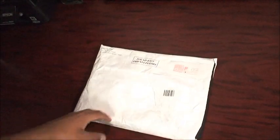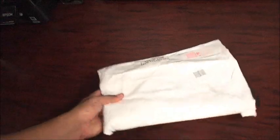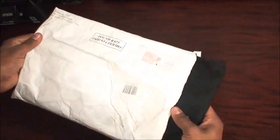Hi guys, today I got my Metallica Met Club Membership Package. Let's check it out.